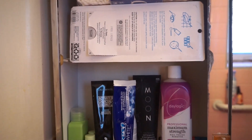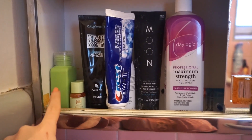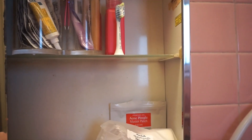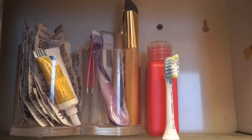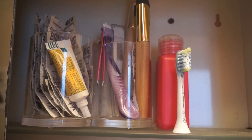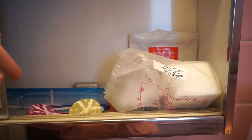Moving on to the medicine cabinet, I have q-tips up there, and then more toothpaste — different kinds, but my favorite is still the Crest one. I have some Pixi Glow Tonics, a travel bottle, and nail polish remover. On this side I have brushes I use with my masks, a tweezer, and some Invisalign cleaning tools. I also have an extra toothbrush head to switch out. Down here I have Shiseido facial cotton pads, some Beauty Blender brush cleaner, more floss, and a brush.